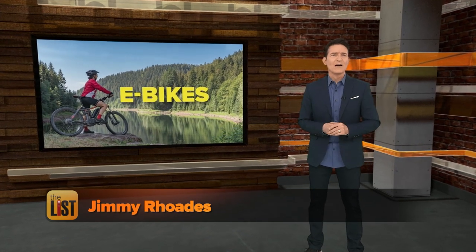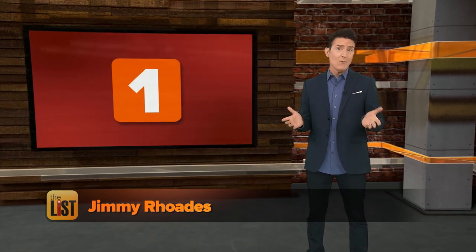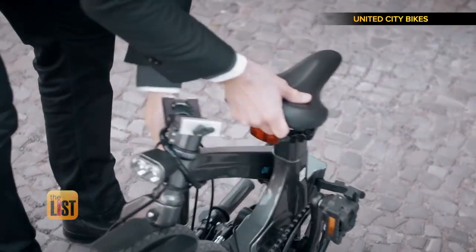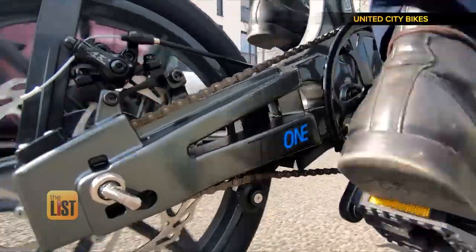Now these electric bikes look great for zipping around town. Coming in at number one, The One — an e-bike designed to be compact because it folds up in 10 seconds. This one goes about 33 miles per hour.